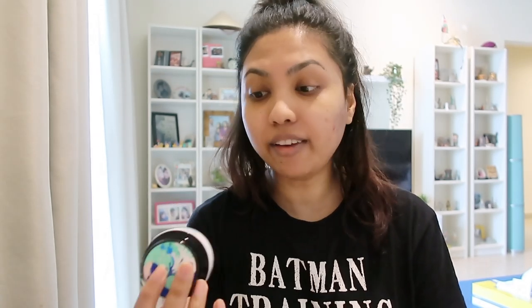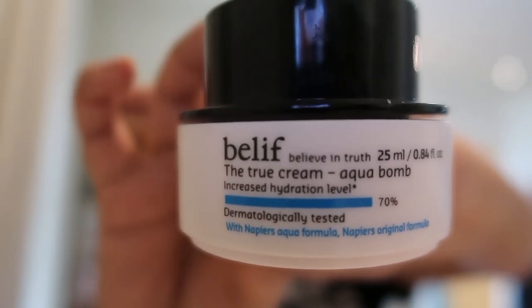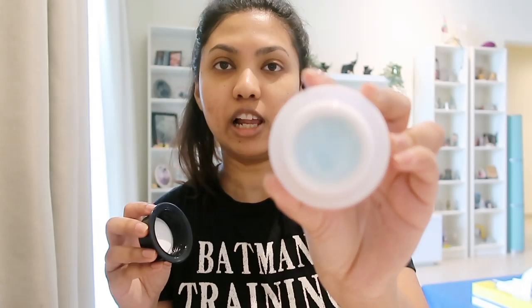Once you apply it, just dab it on that area. Moisturizer is something we all need in our lives. The moisturizer I'm currently using is from Belif — it's called the True Cream Aqua Bomb. It's a gel-based moisturizer which I absolutely love. Let's go ahead and apply this.